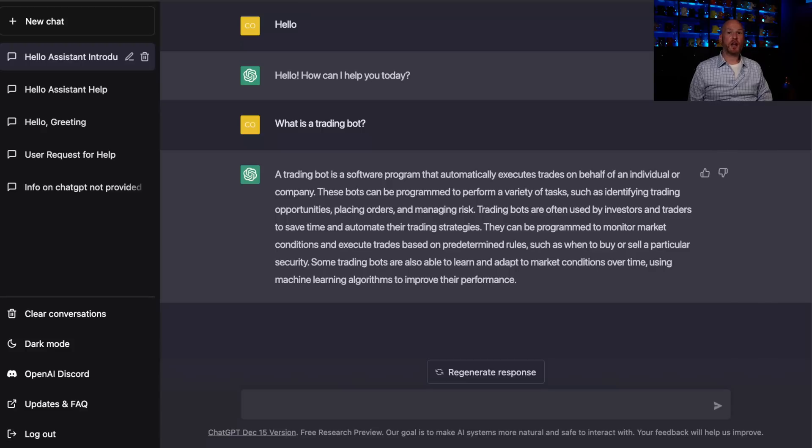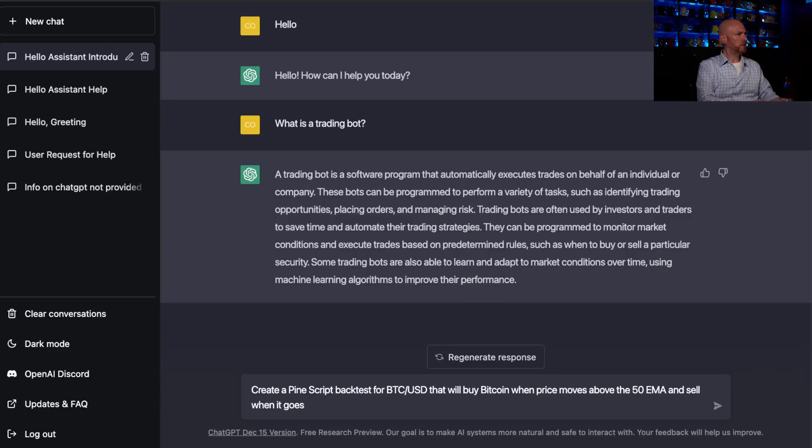Now let's ask it for help coding a bot. I'm going to type in something like: create a Pinescript — and Pinescript is the language that TradingView uses — backtest for BTC/USD that will buy Bitcoin when price moves above the 50 EMA and sell when it goes below the 50 EMA. Set the stop loss at two times the average true range of the entry candle.